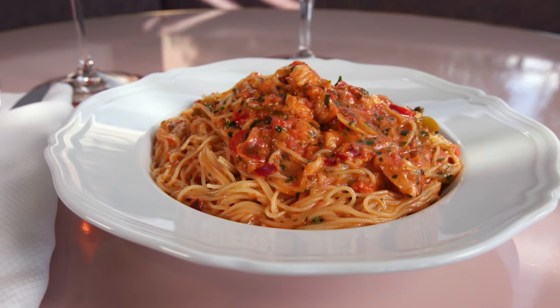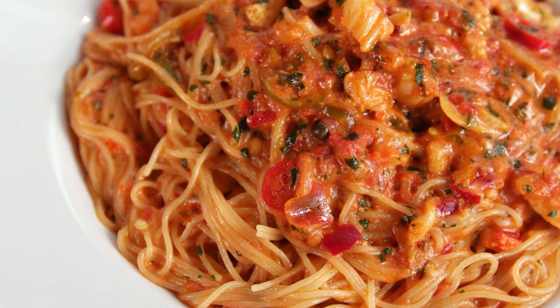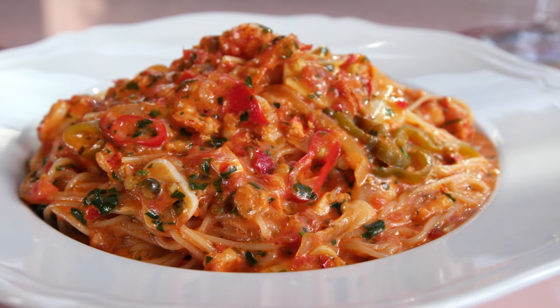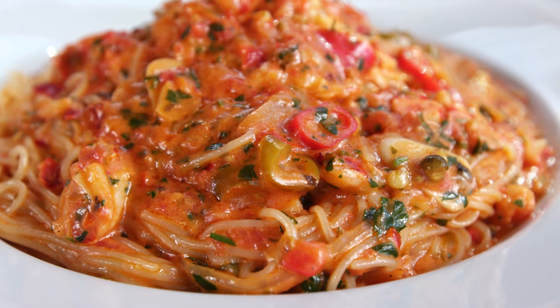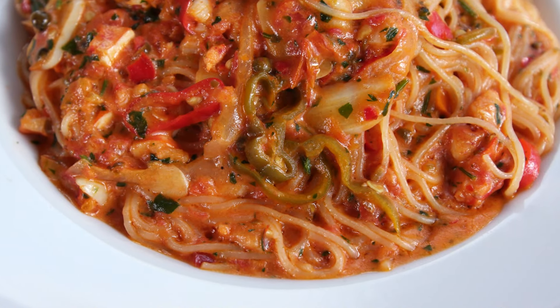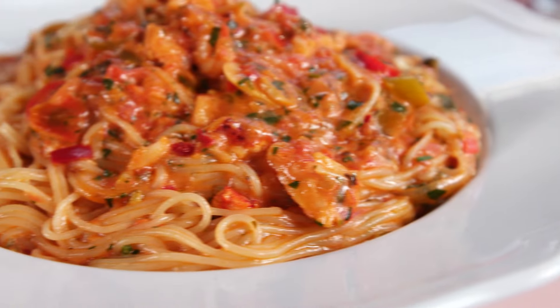The one dish that you see on pretty much every table at Contessa is the spicy lobster capellini. This is one of chef Mario Carbone's signature dishes, and it is definitely worth the hype. It's made with garlic, olive oil, and a bunch of Italian hot peppers, so it definitely has a kick.